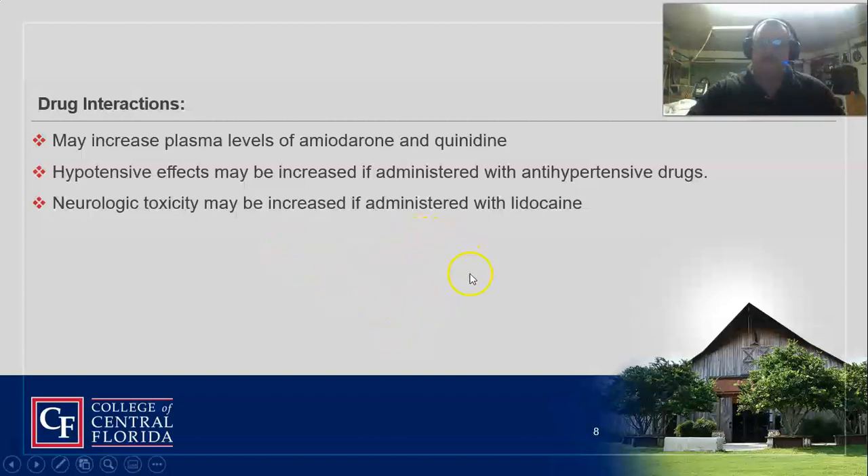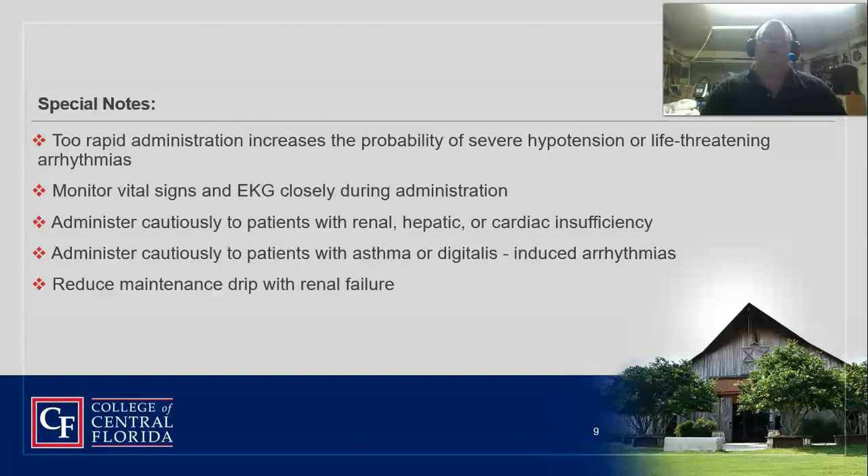You can also get neurologic toxicity if administered with lidocaine. So again, this is a third-line drug — you're already going to see some really bad side effects when you start adding this to the cocktail. You've got to give it slow: 20 milligrams per minute. In an emergency, you can give up to 50 milligrams per minute, however, you're probably going to get all those lovely side effects we just talked about.